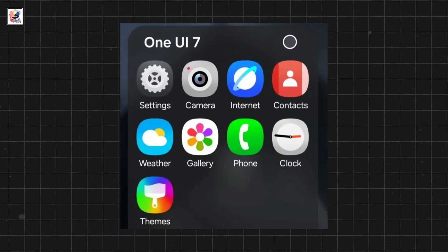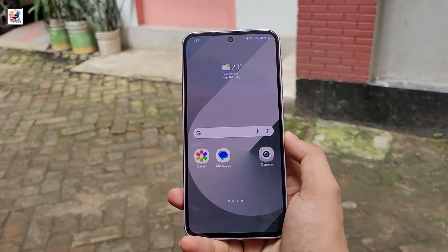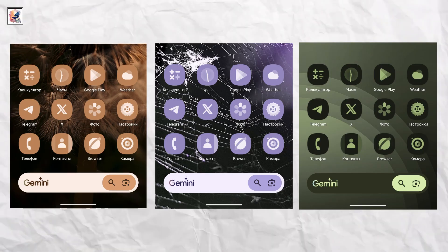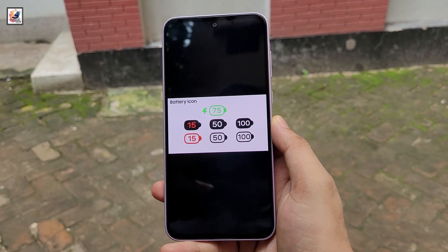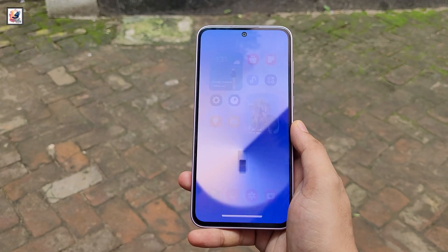Revamped icons also include gallery, browser, theme, and more. These icons depart from the traditional Android material design aesthetic. The icons now incorporate gradients and shadows, giving them a 3D look. The Android 15 update for Samsung's Galaxy phones will bring new icons with softer, more rounded edges, as well as new color schemes.